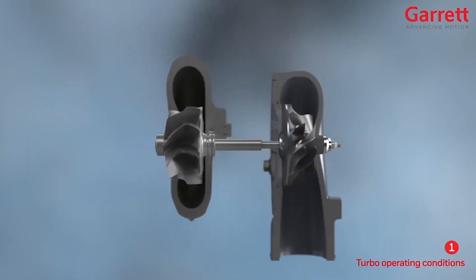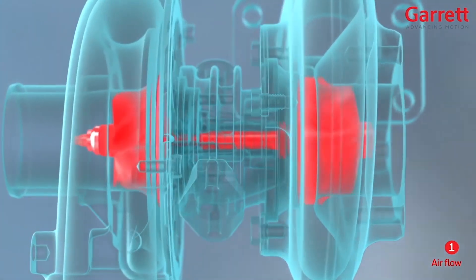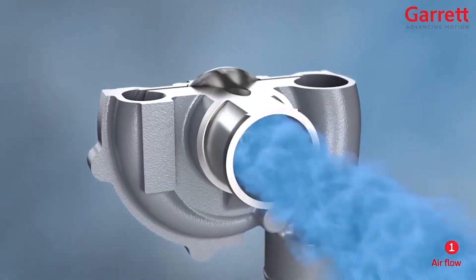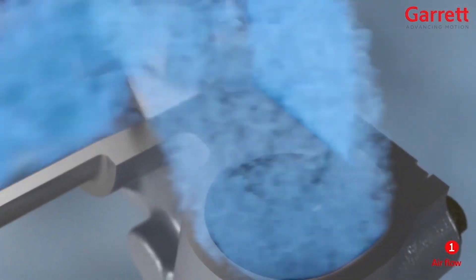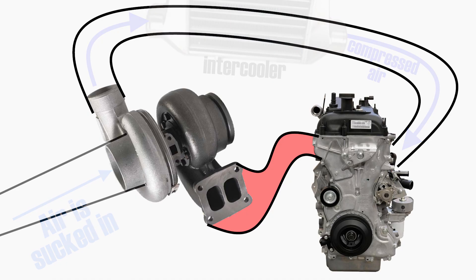It drives it because they're connected via a common shaft. As the turbine wheel starts spinning faster, so too does the compressor wheel. The compressor wheel sucks in air, compresses it, and then sends it through the intercooler into the engine. So logic tells us that the faster the turbo spins, the more air it can suck in.